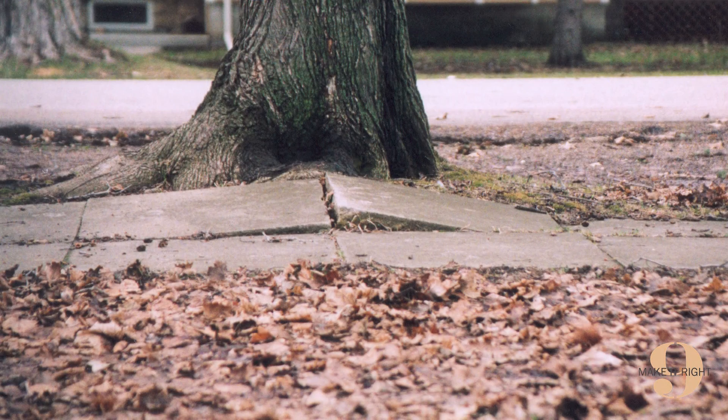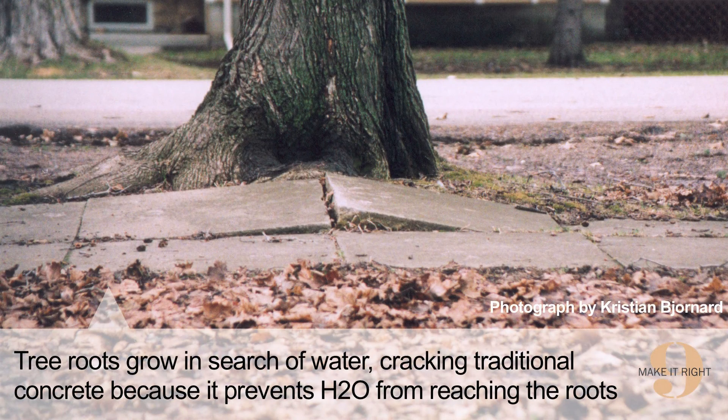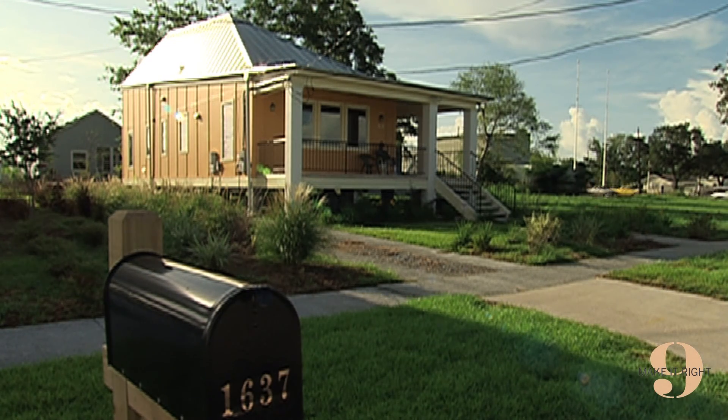Pervious concrete is also not prone to cracking because pervious concrete allows water to reach tree roots, so the roots don't grow in search of it, and sidewalks and driveways don't crack as a result. Pervious concrete is an important element of sustainable construction that is both accessible to homeowners and is a low-impact development way to protect our groundwater quality.